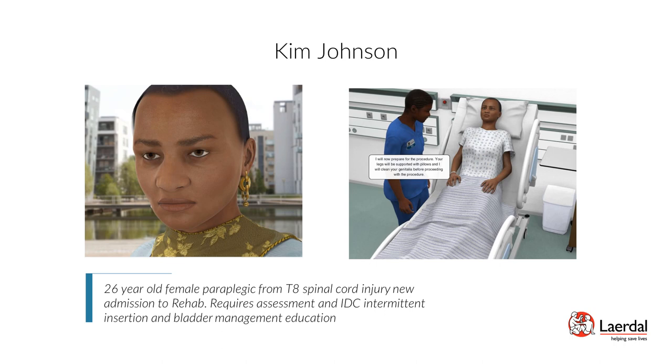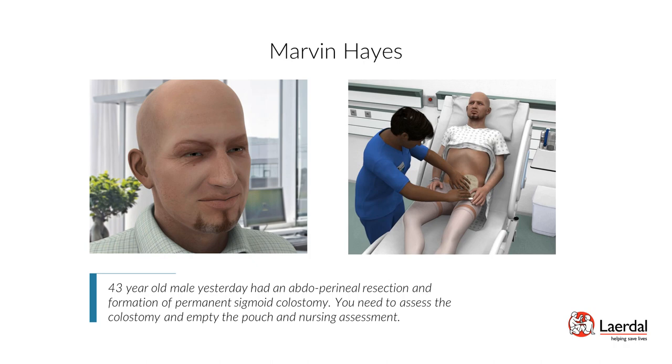Patient Marvin Hayes — Bowel Elimination, Colostomy Care: Marvin Hayes is a 43-year-old male who yesterday had an abdominal resection and formation of a permanent sigmoid colostomy. You need to assess the colostomy, empty the pouch, and complete a nursing assessment. Scenario objectives: analyze vital signs and postoperative lab trends, assess gastrointestinal function and output from the colostomy and ability to advance his diet, and evaluate the stoma, peristomal skin, as well as abdominal and perineal incisions.